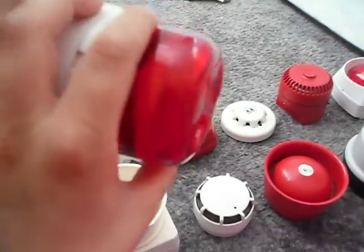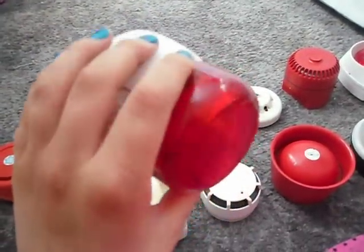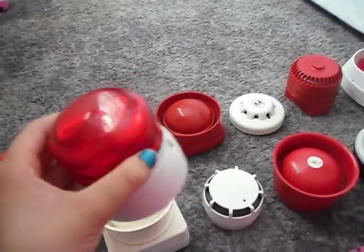This is my Red Beacon Zenon Fire Strobe. This is the first one I had.